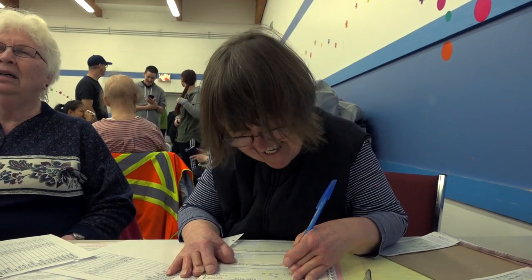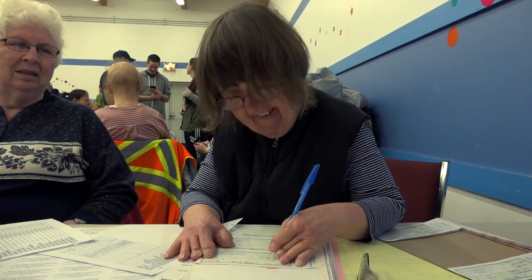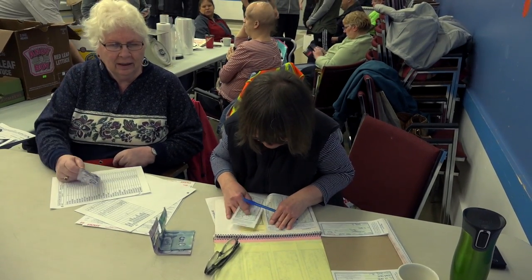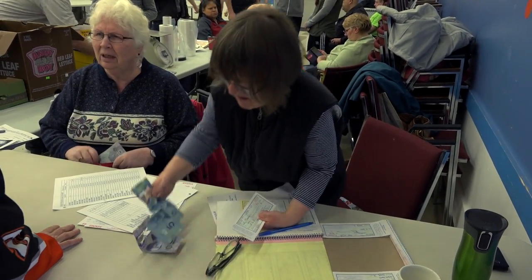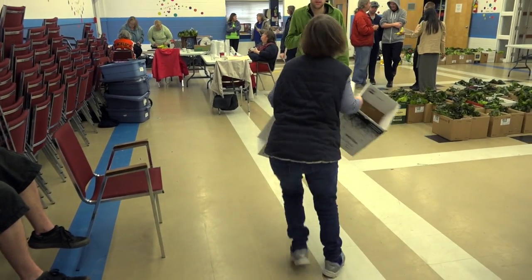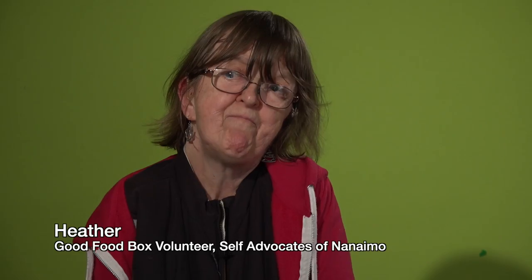I volunteer at a Good Food Box. Sometimes I take a Good Food Box, but not all the time. I also volunteer for the Southern Tech Club, which is a soup kitchen. It feels great. It gets me out, it gets me to do exercise. I get to help people that are less fortunate than I am, and that's what I always wanted to do.